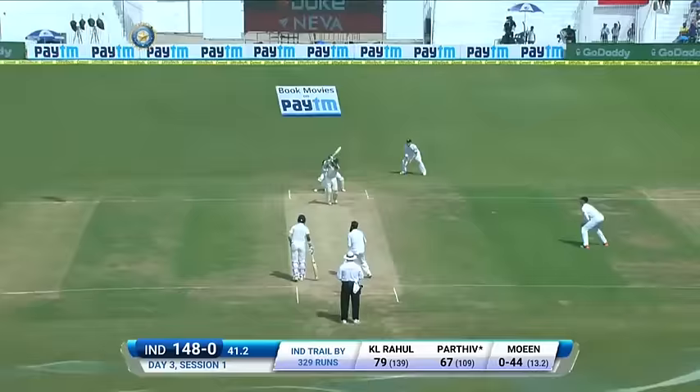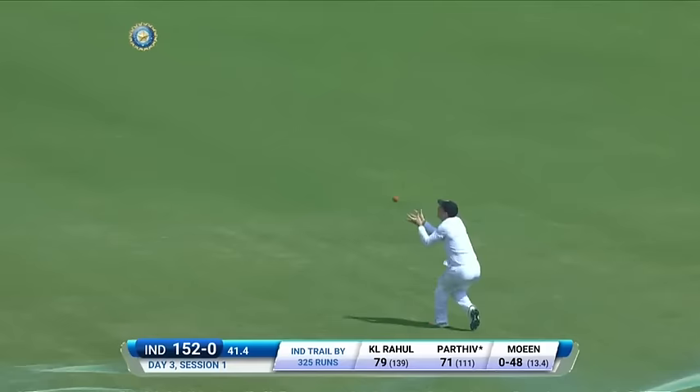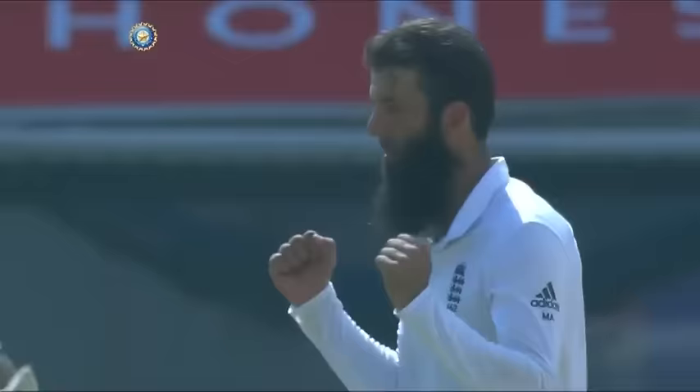This has to go over the top — he's hit it very cleanly. He's been taken trying to repeat that shot once again. It was bowled slower through the air by Moeen Ali and Parthiv Patel was drawn into the shot early — a simple catch for Butler. Patel goes for a well-made 71. India 52 for one.